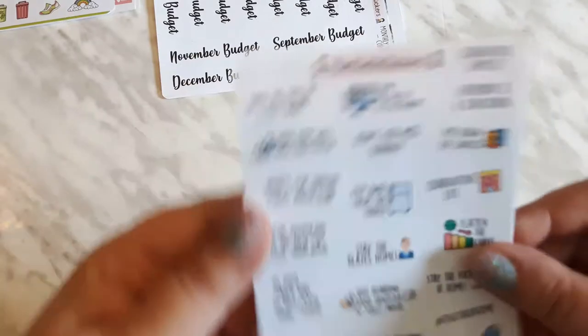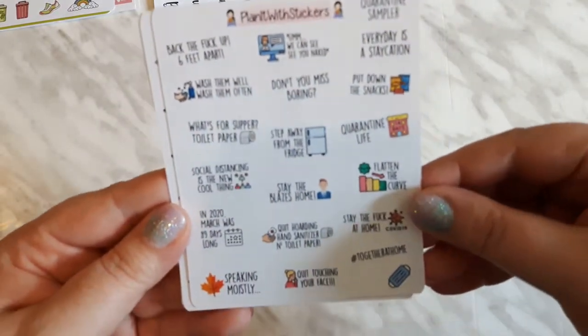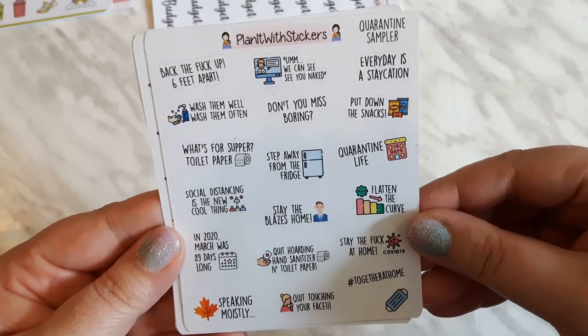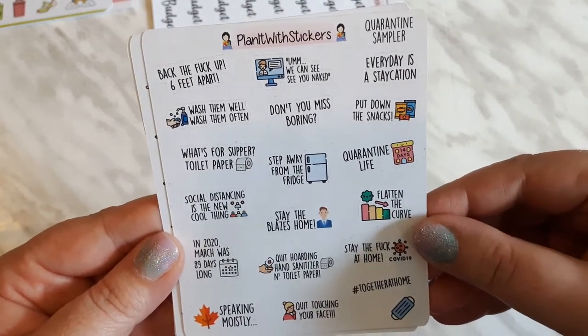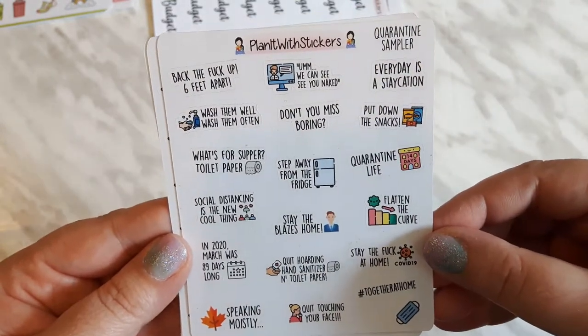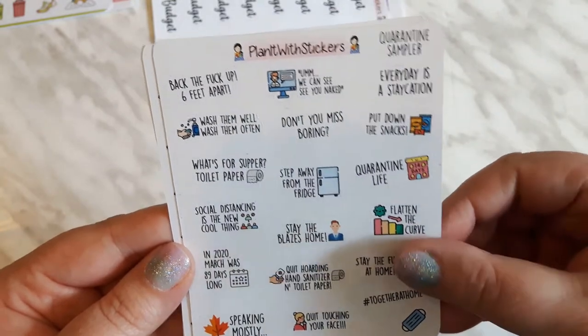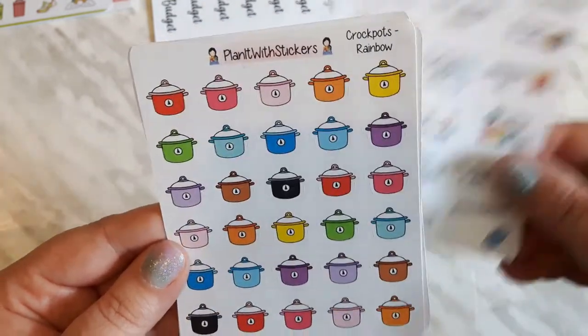I had to grab these — they are the quarantine sampler. They are so great and I'm going to make a page in my planner just dedicated to what was going on during this time, and they're in the shop now as well.